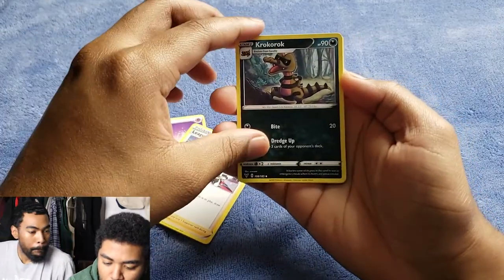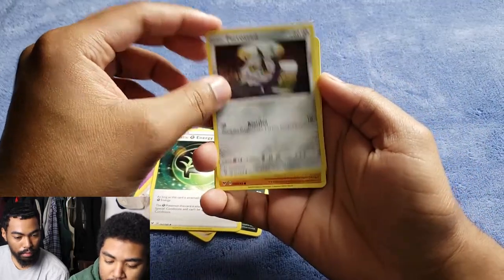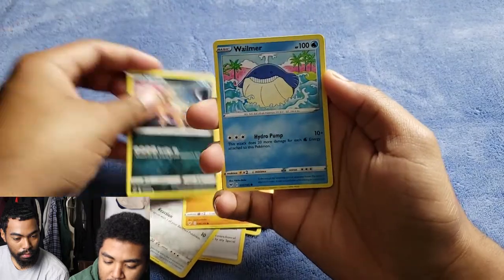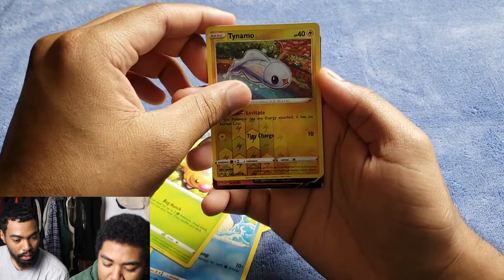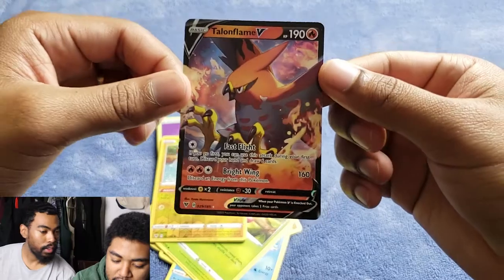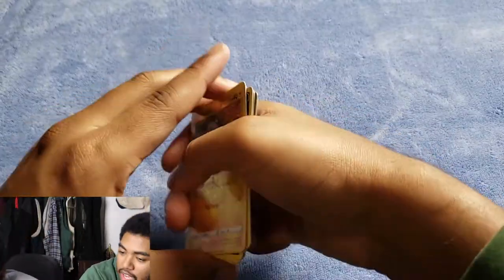We got Psychic Energy, League Staff, Croagunk, Aromatic Energy, Ferroseed, Riolu, Sandile, Vileplume, Weedle, reverse Tynamo, and a Talonflame V guys! That's nice — I didn't bring those sleeves with me right now but that's fine, that's perfectly fine.